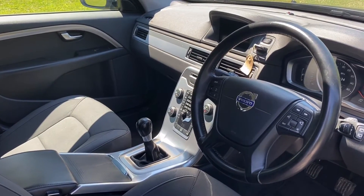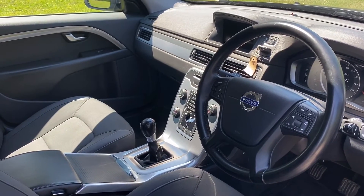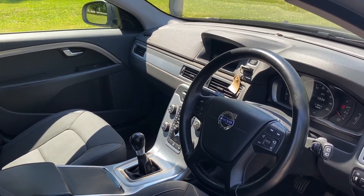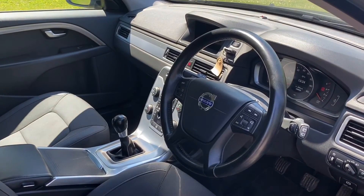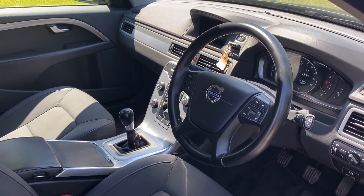We are Volvo specialists — we service and repair Volvos day in, day out, so we know the cars really, really well. If you get a Volvo from us, you will know that Volvo is to the highest standard it possibly can be. If you'd like more details, why not give us a call: 01844 239 308. Thanks for looking.